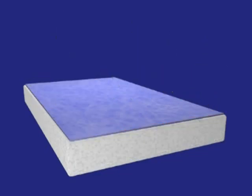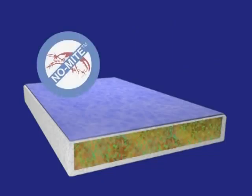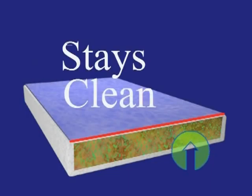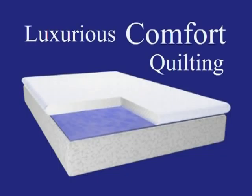The HealthGuard barrier also prevents any microbes or allergens which may already be inside an old mattress or pillow from transferring up to the sleeping surface, immediately creating a clean and healthy sleeping surface.